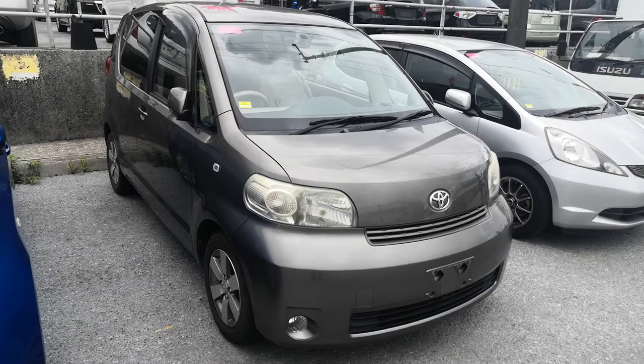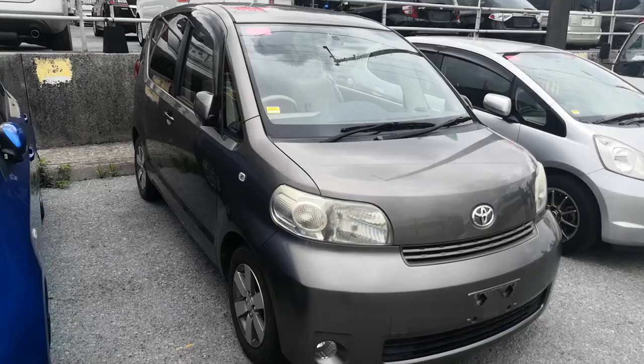Today I'm going to show you this 2007 Toyota Porte. It's got just over 98,000 kilometers on it, which is about 60,000 miles.